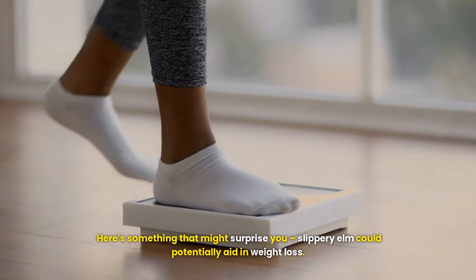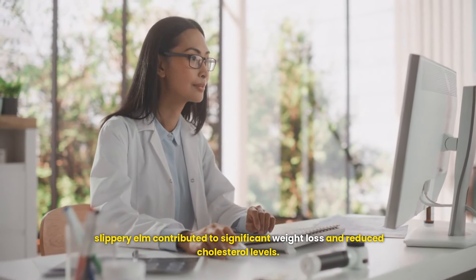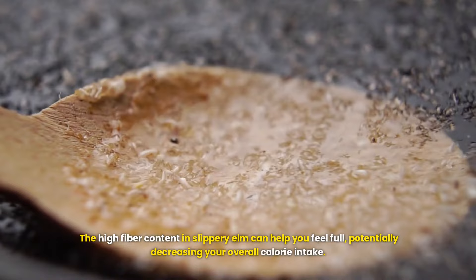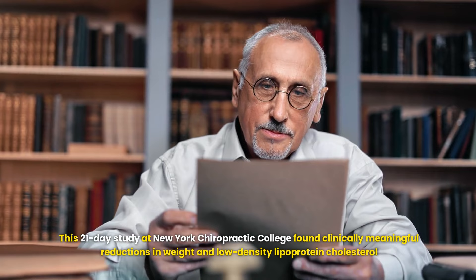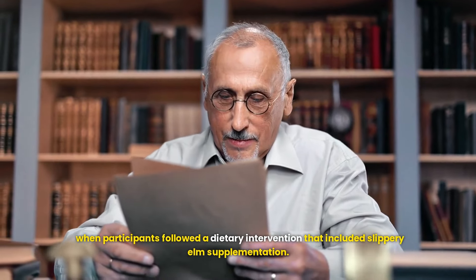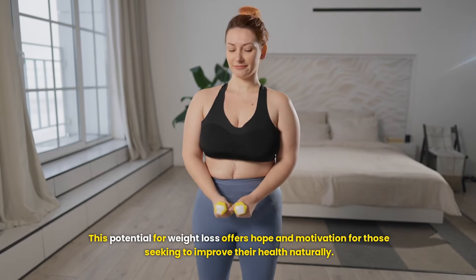Here's something that might surprise you: slippery elm could potentially aid in weight loss. A small study found that when combined with a low-calorie diet and other supplements, slippery elm contributed to significant weight loss and reduced cholesterol levels. The high fiber content can help you feel full, decreasing overall calorie intake. This 21-day study at New York Chiropractic College found clinically meaningful reductions in weight and LDL cholesterol.